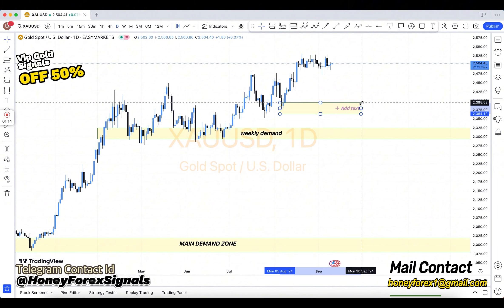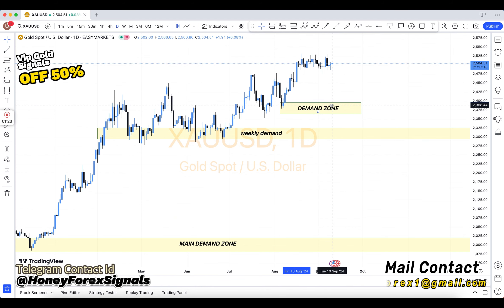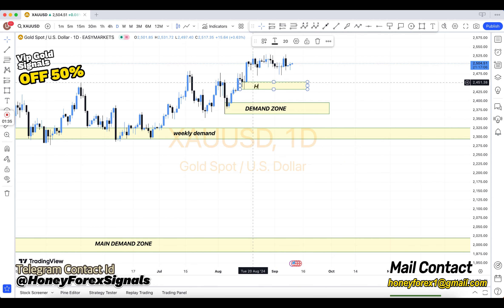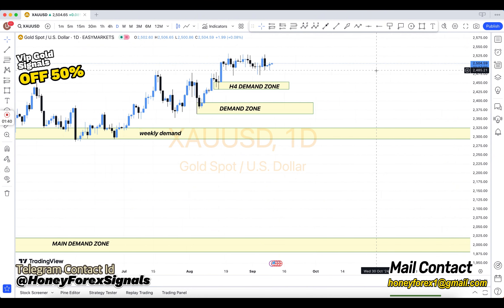After, we come to the H4 chart. The levels marked on H4 include: HBO, LBD, SNR, SND, FBG, rally base rally, drop base drop, rally base drop, drop base rally, resistance become support, support become resistance, demand area, supply area, bullish engulfing, bearish engulfing, and support and resistance.